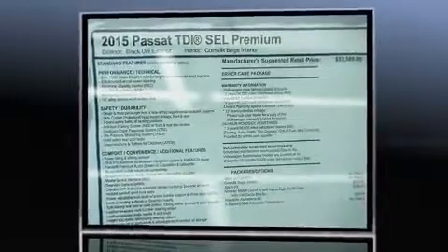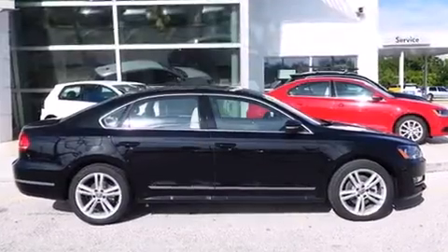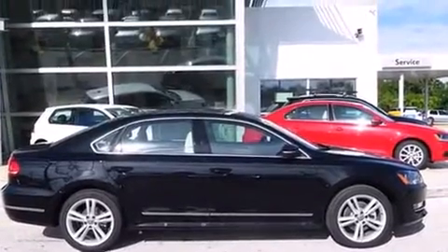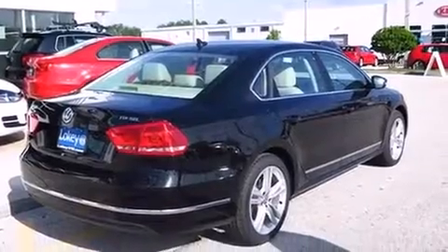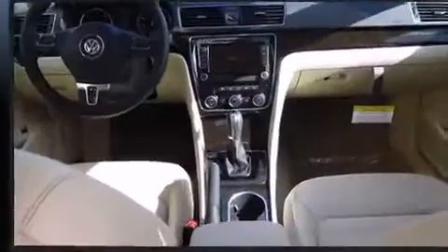All of the premium features expected of a Volkswagen are offered, including a built-in garage door transmitter, heated seats, and remote keyless entry. Features such as automatic climate control and leather upholstery prove that economical transportation does not need to be sparsely equipped.